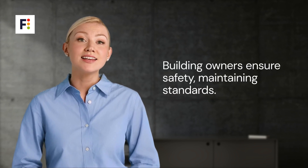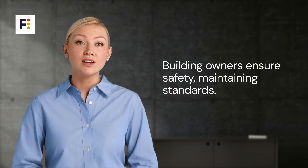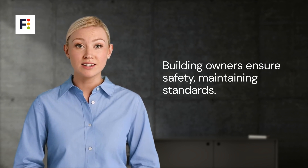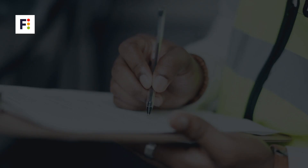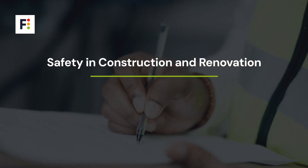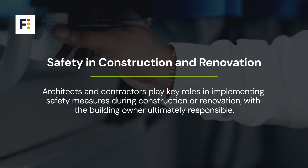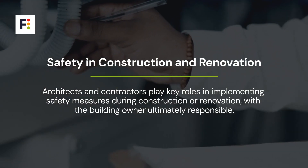Responsibility for ensuring and maintaining compartmentation lies with the building owners and managers. They must ensure their properties comply with these safety standards. During construction or renovation, architects and contractors are integral to implementing these safety measures, with the ultimate responsibility resting on the building owner.